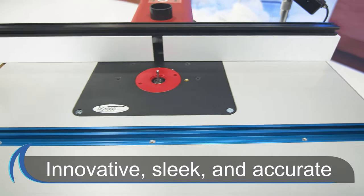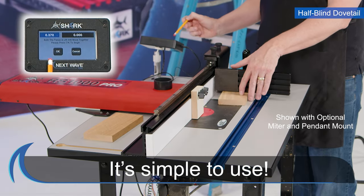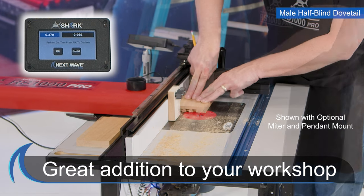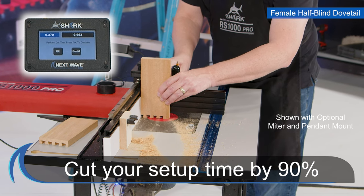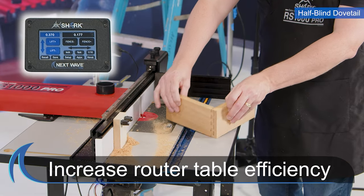Not only is the Shark RS1000 Pro innovative, sleek, and accurate, it is simple to use, and you can immediately benefit by having it in your workshop. Cut setup time by 90%. Eliminate mistakes and increase router table efficiency.